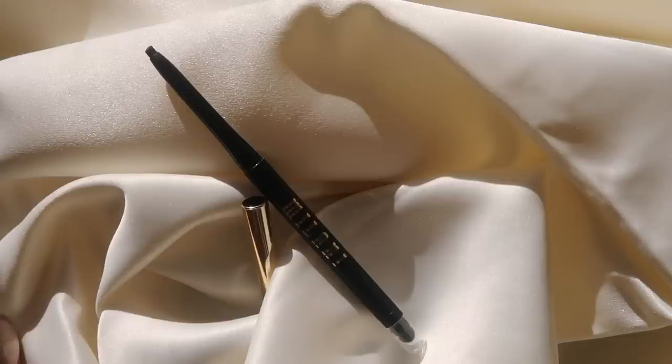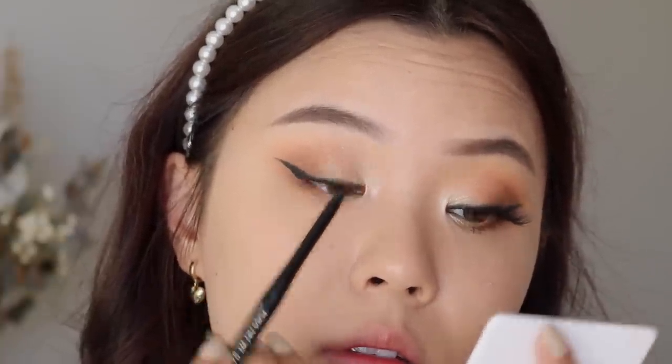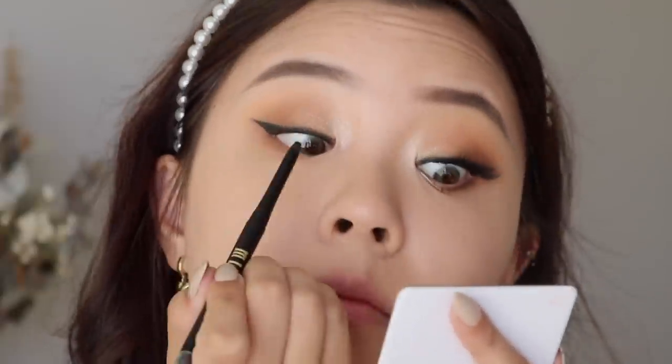I've also been loving the Milani Stay Put Eyeliner in shade number one, After Dark, which is just the black. I've been mentioning this product a lot recently and for a really good reason — it's from the drugstore and it's a really great eyeliner. It's super creamy, pigmented, and so smooth in the waterline. It does transfer ever so slightly in my upper waterline, but nothing that really bothers me. They have other shades too; I'm considering getting their red wine shade. It's really creamy so you can go through it quite quickly.